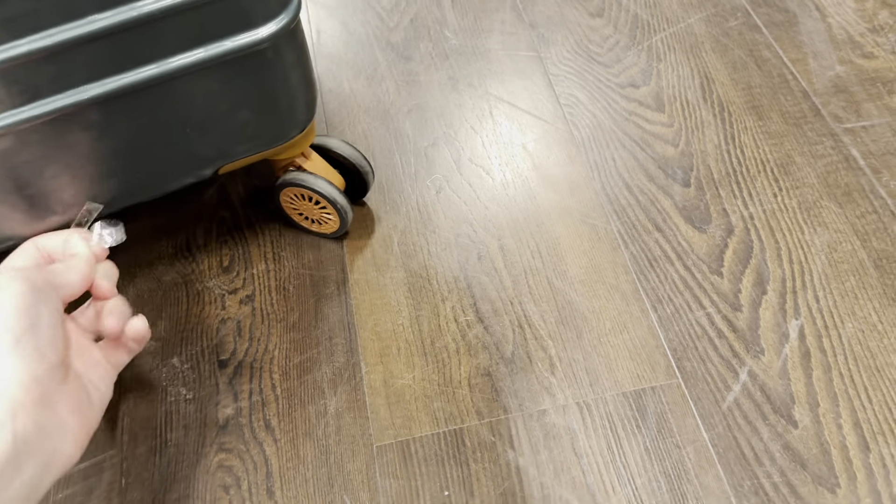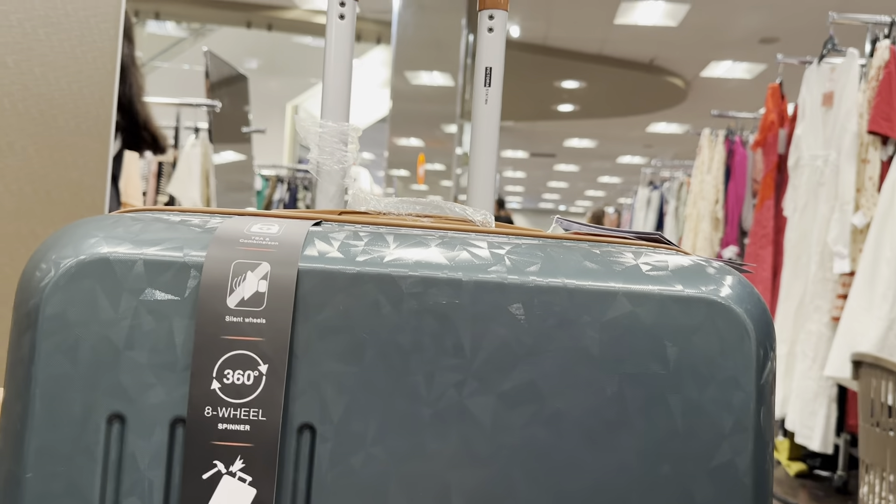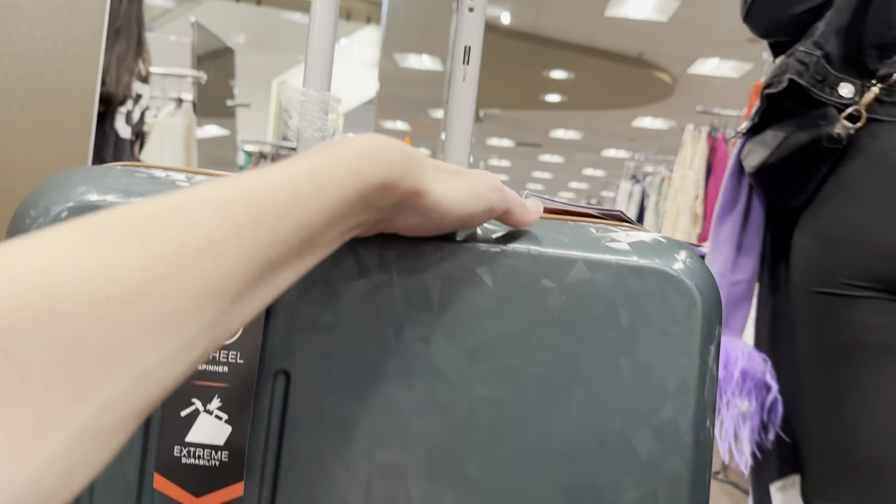Right guys, I am one step closer to Model Z and Ibiza because of the fact that this is my new suitcase I'm getting from TK Maxx.